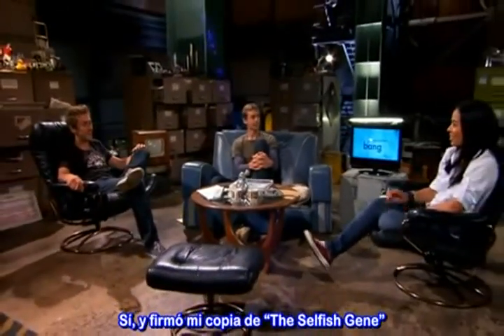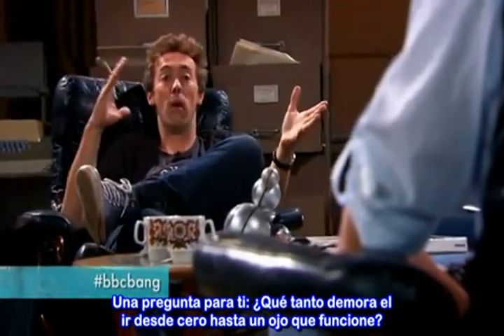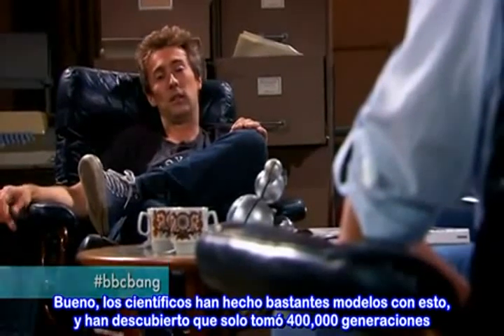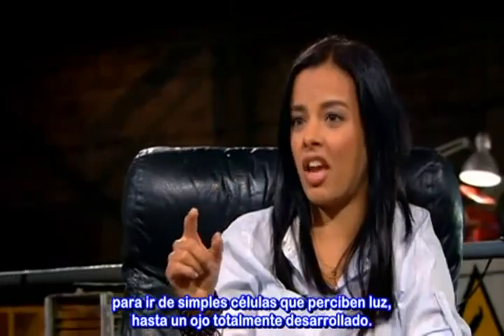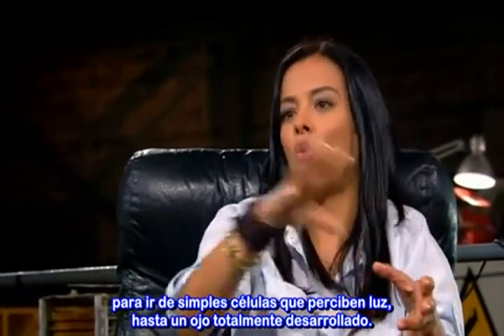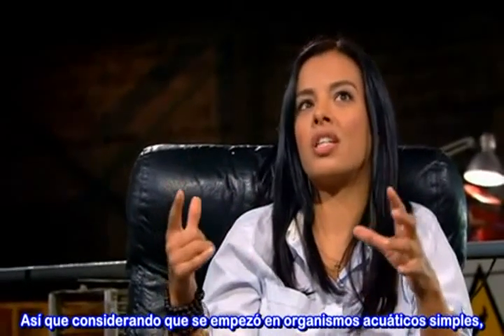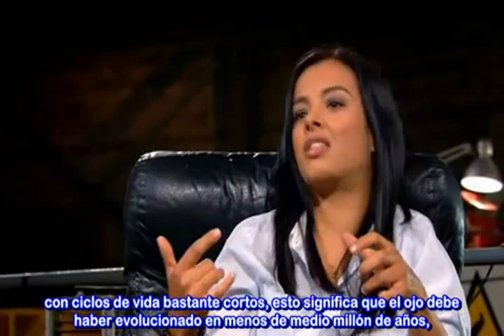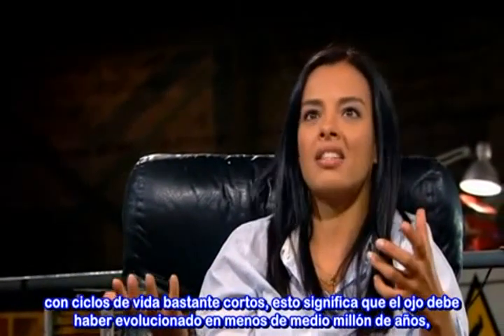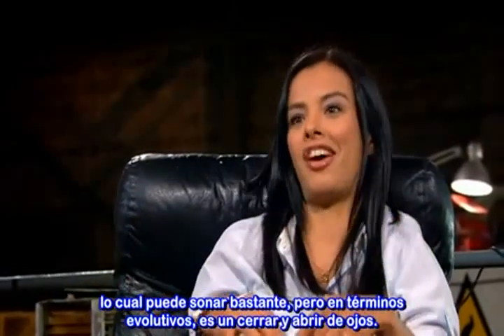Wow, you got to meet Richard Dawkins — nice. And he signed my Selfish Gene. Here's a question for you: how long does it take to get from nothing to a working eye? Scientists have done a lot of modelling on this, and they reckon it only took about 400,000 generations to get from the simplest light-sensitive cell all the way to a fully functioning eye. Given that this all started in simpler aquatic organisms with very short life cycles, this means the eye would have evolved in less than half a million years — which may sound like a lot, but in evolutionary terms, it's the blink of an eye.